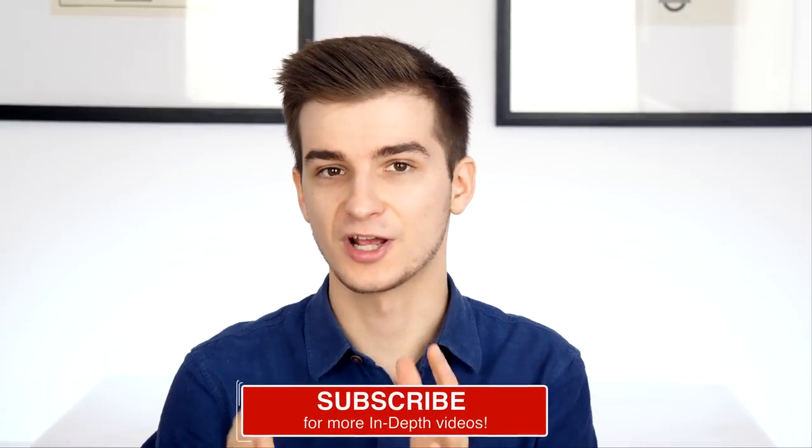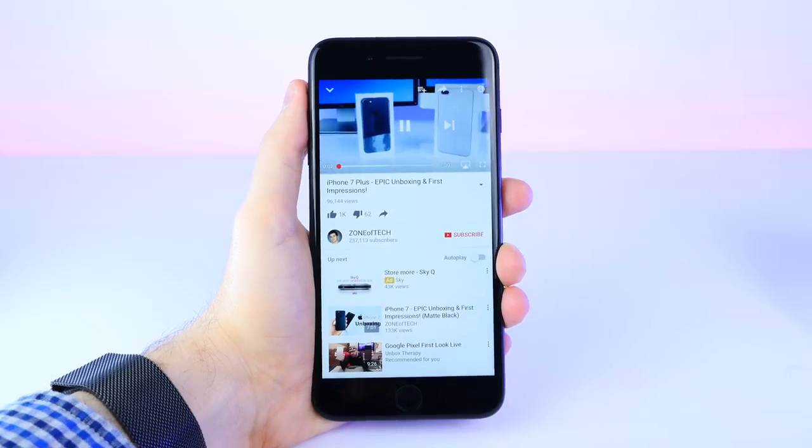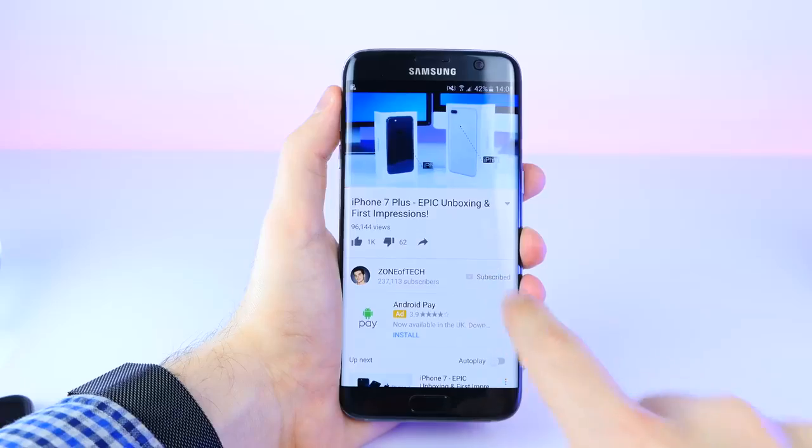Let me know in the comments which one of these phones you would actually pick and why. What do you guys personally think about these two phones — is either of them worth it right now? The S8, even if the S9 is coming soon, and the iPhone X, even if it's way too expensive and overpriced. Feel free to subscribe if you want to see more in-depth comparisons like this one, and hit the bell icon for notifications whenever I upload a new video. Give this video a like if you enjoyed it.